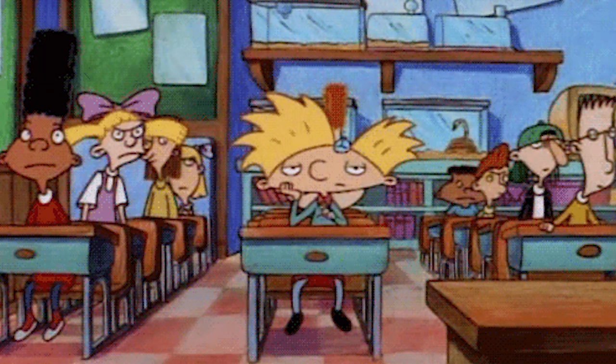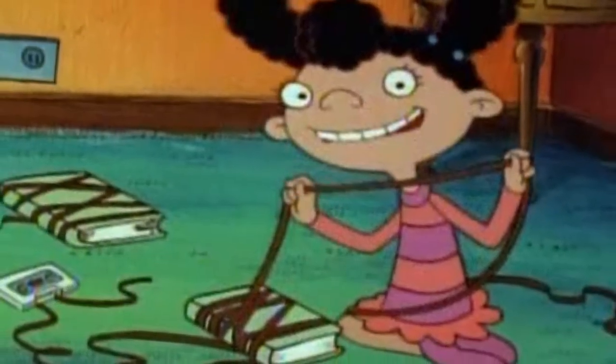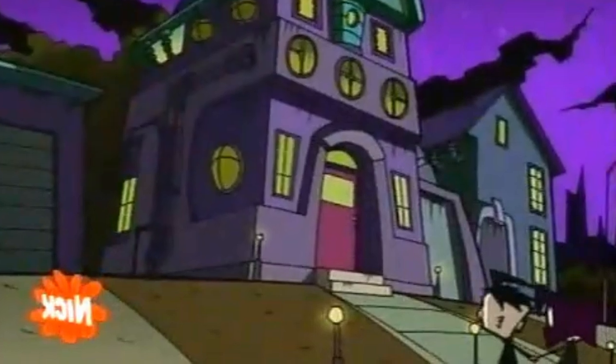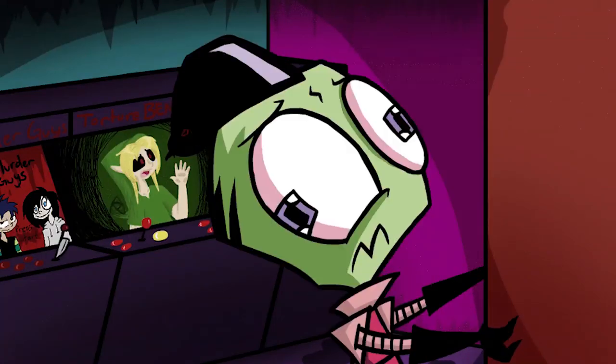Though the cartoons on Nickelodeon are often fast-paced, that style couldn't cover up some mistakes. No animator is perfect, and it can happen to the best, so all the cartoons mentioned on this list can certainly be forgiven for the small and often unnoticeable mistakes. So, without further ado, let's have a look at 9 Hidden Mistakes in Nickelodeon TV Shows.